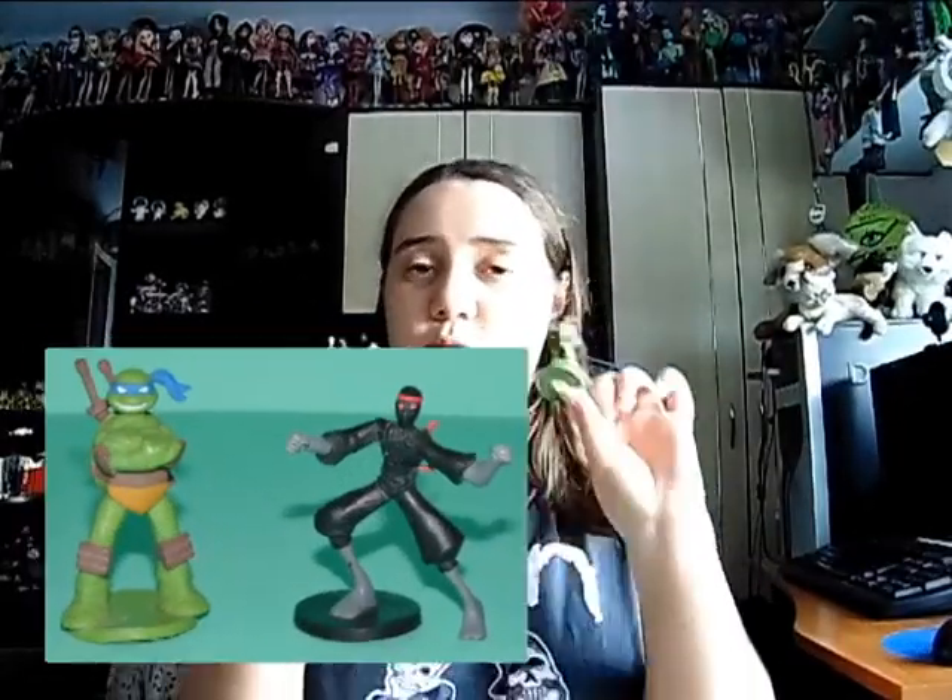Another two figurines are from TMNT Teenage Mutant Ninja Turtles, from the 2012 version. One is Leonardo and one is a Foot Soldier. I wish the others were there — I would have grabbed them all. It was a little old lady selling these, probably from her grandson's things. These were made by Viacom and to me they look like parts of a board game — like the figurines you move on the board. They are really well painted and good quality, and I'm going to display them with the other TMNT stuff I have.